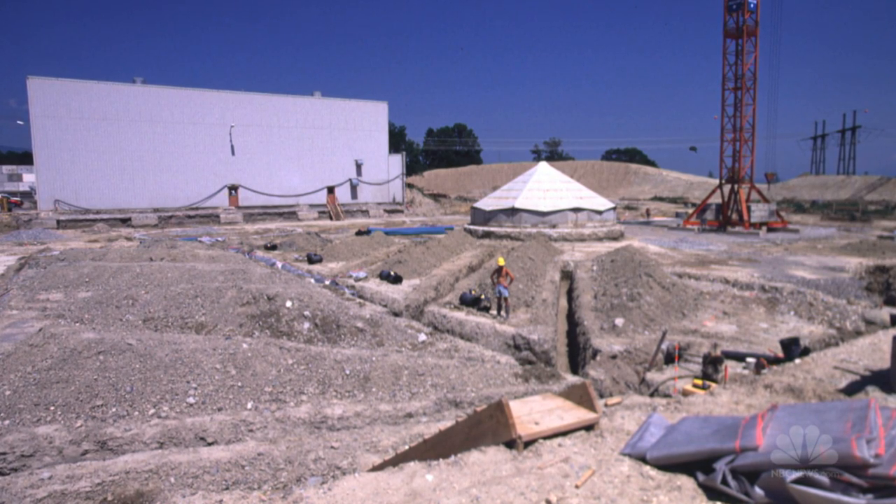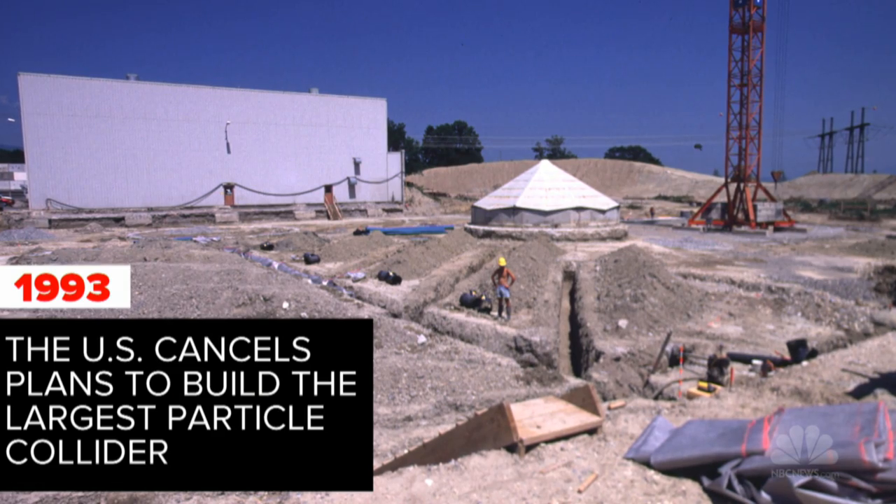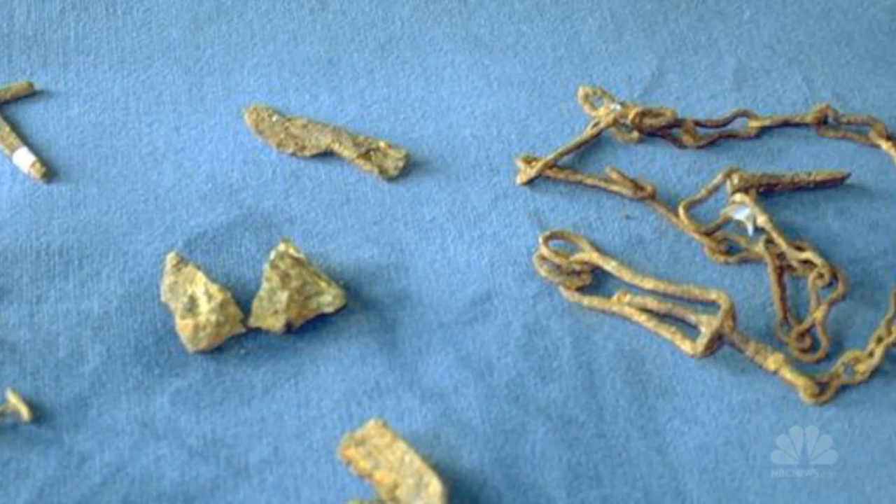Building the rest of the facility that would make up the LHC took years. There were complications, including a delay because 4th century ruins were found during excavation.